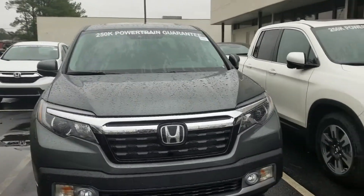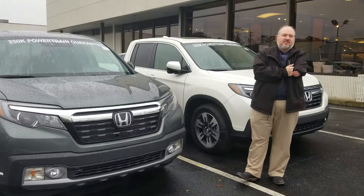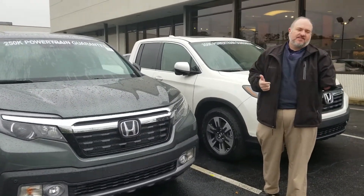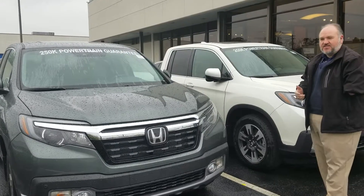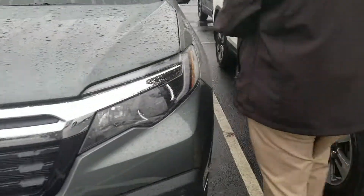It's a great-looking truck. Nice LED daytime riding lamps. Honda Sensing comes standard with the Elite package, so you get your adaptive cruise control, your lane keeping assist, and your lane departure mitigation as well as collision mitigation. Nice aluminum rims, plenty of space on the inside.